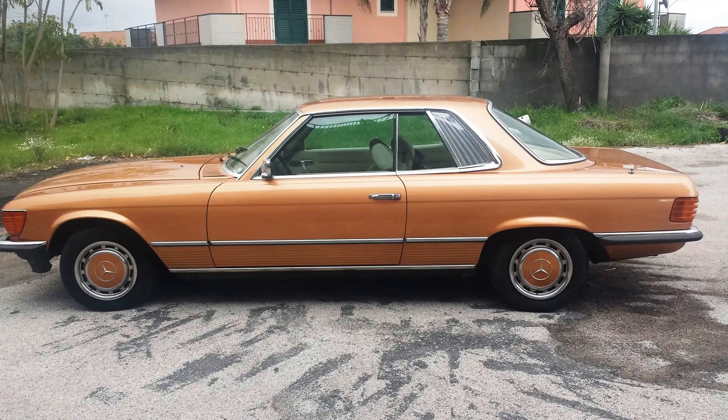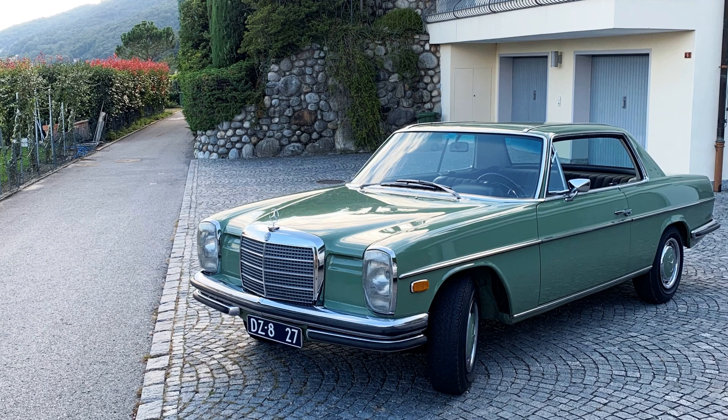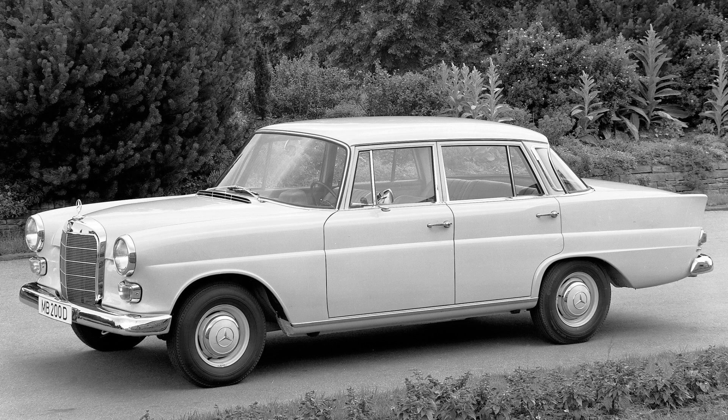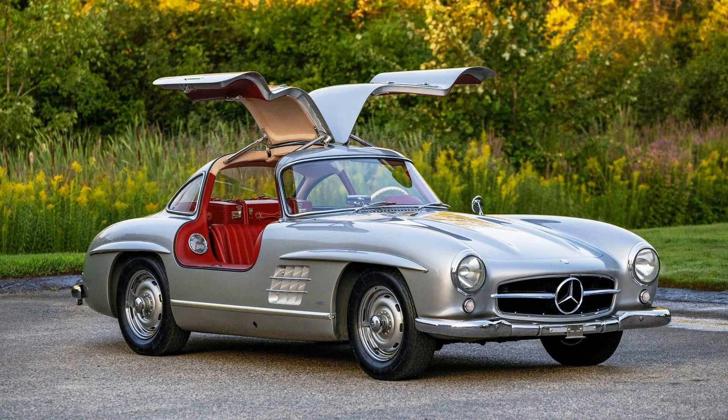The design of the 107 series was developed by Josef Glitzendorfer and Friedrich Geiger in 1968. Josef Glitzendorfer earlier created the Coupe version of the W114 sedan, and later he created the first concept of the 124 series, which I have another video about. Friedrich Geiger was a real legend of Daimler-Benz, who started working there in 1933. He was the author of the W111 series, W110, W116, the famous 300 SL Gullwing, and the previous generation of the SL Roadster, W113 Pagoda.